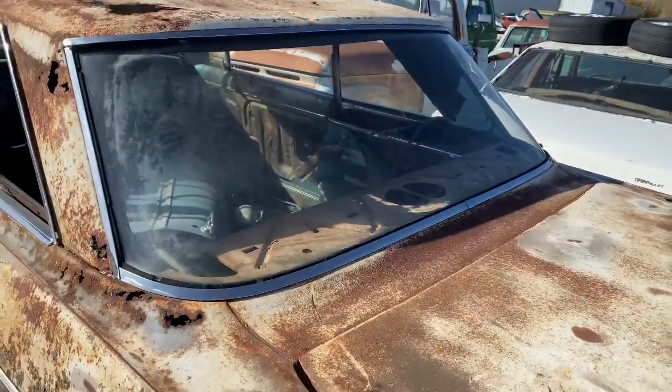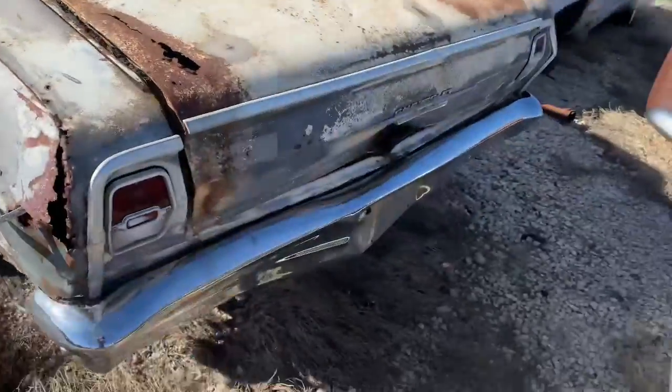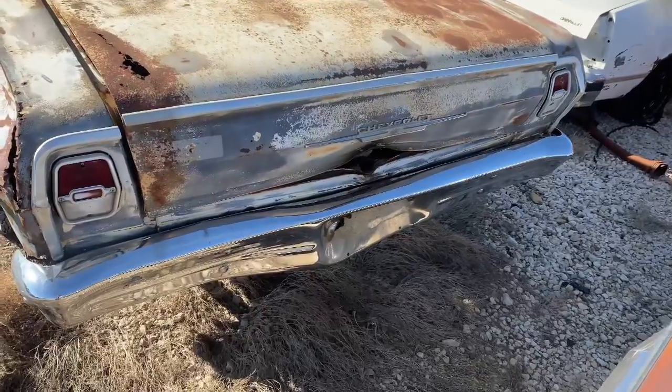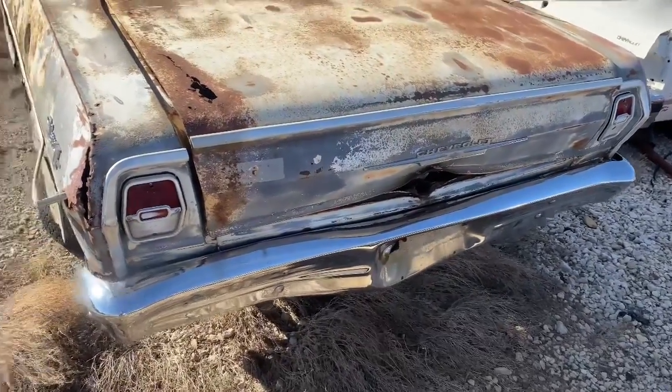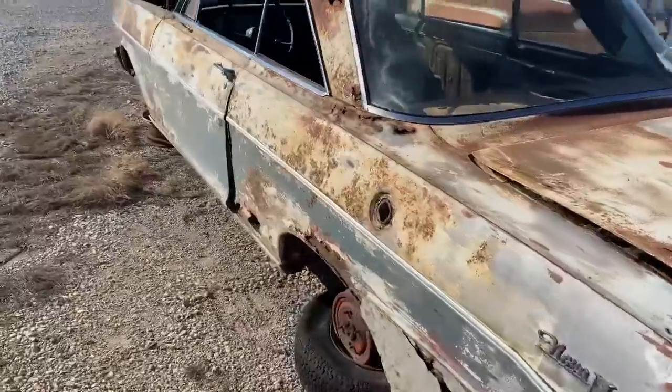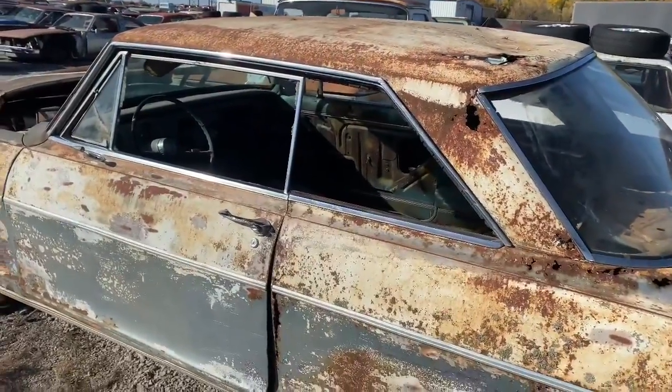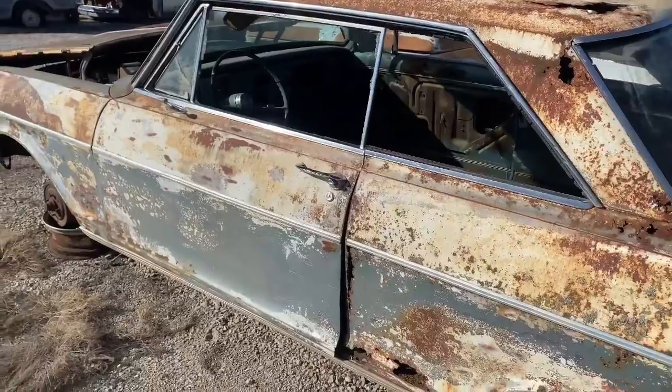The back window's there, all the window moldings are there. Around the back, the bumper's there but it's twisted up, but the trim's there. The trunk ornament's still there, but a lot of the sheet metal on this little car is pretty tough. It is a two-door hardtop and it does have some of this trim on it, all the two-door type stuff. Some of the side moldings are still workable.